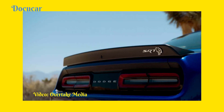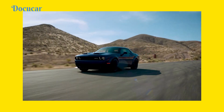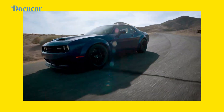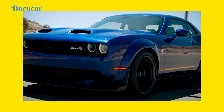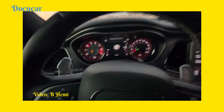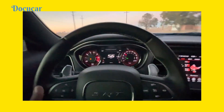In 2015, Dodge introduced the HEMI Hellcat Red Eye with a volume of 6.2 liters and approximately 797 horsepower. A rearing car appeared on the starting line when the gas was pressed. Producing about 960 Nm of torque, this car had one clear intention — to remind the world of the raw power that HEMI engines have always represented.